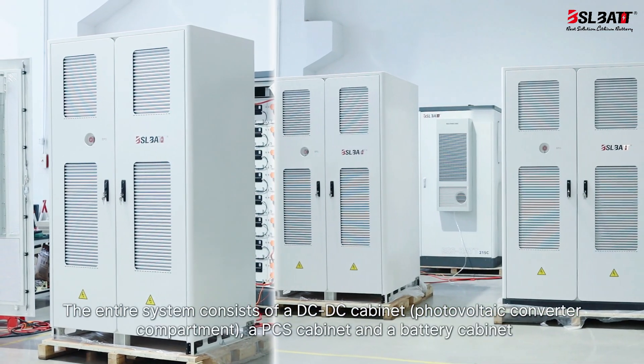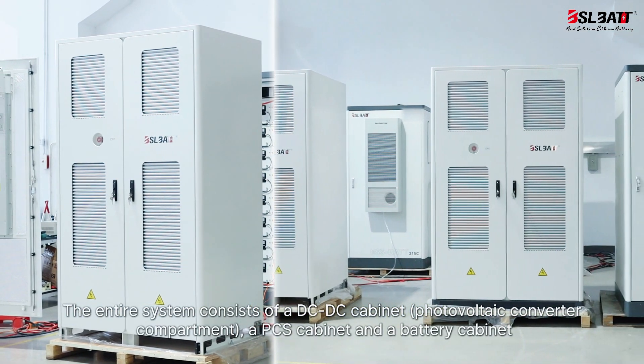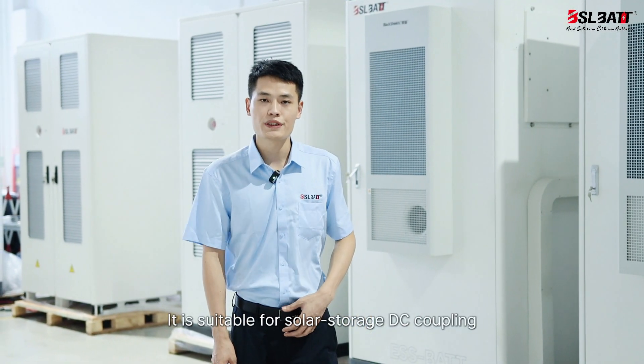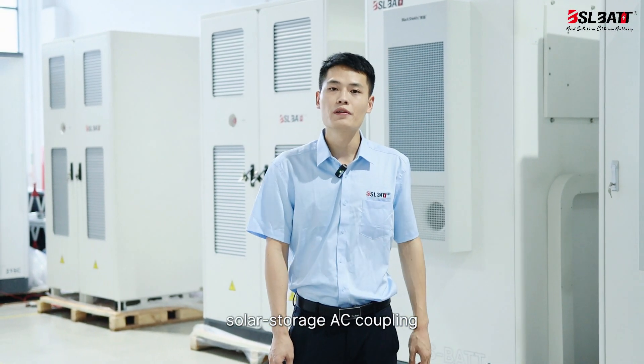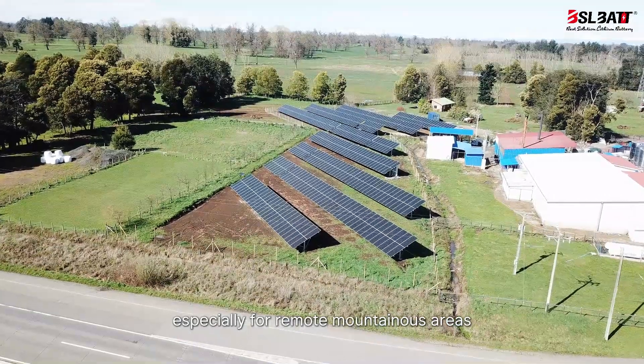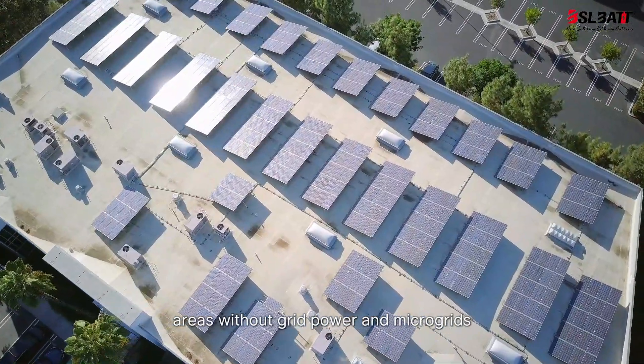The entire system consists of a DC-DC cabinet, a PCS cabinet, and a battery cabinet. It is suitable for solar storage DC coupling, solar storage AC coupling, grid-connected and off-grid applications, especially for remote mountainous areas, areas without grid power, and microgrids.